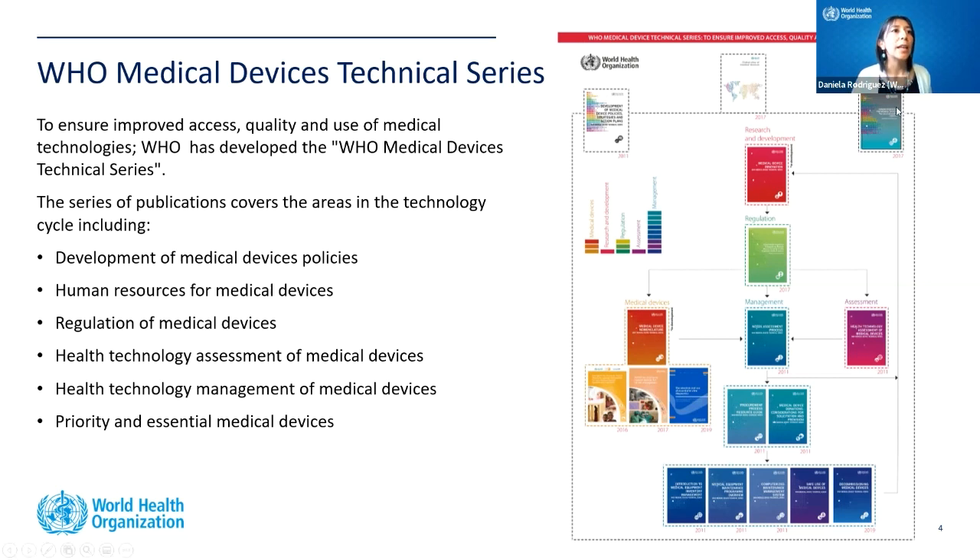We also have a book about the role of biomedical engineers as the workforce for medical devices, and one on creating policy for medical devices. All topics in the technology cycle are covered, and I would really encourage you to go to the website and look at these books — they will be very helpful.